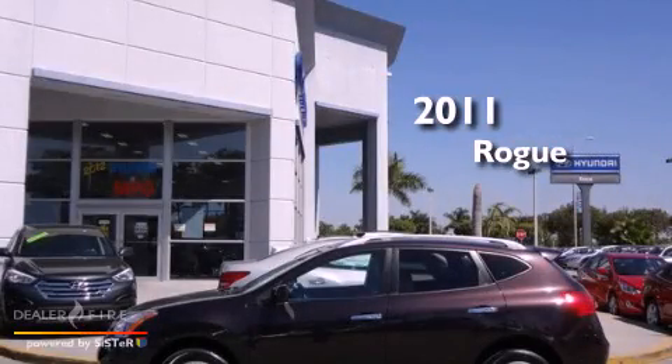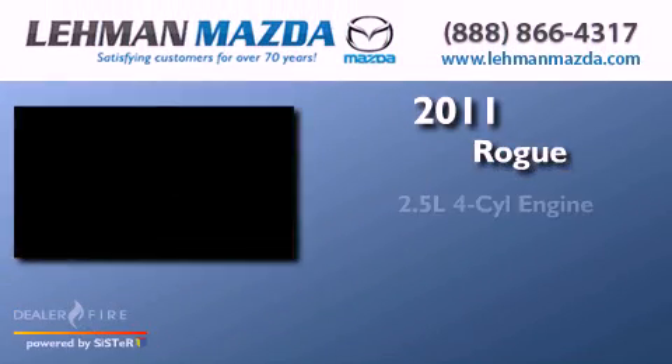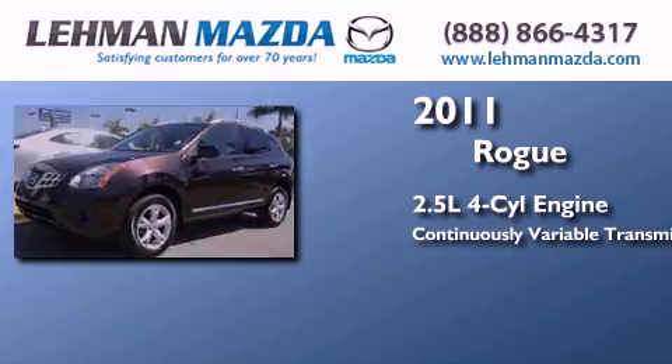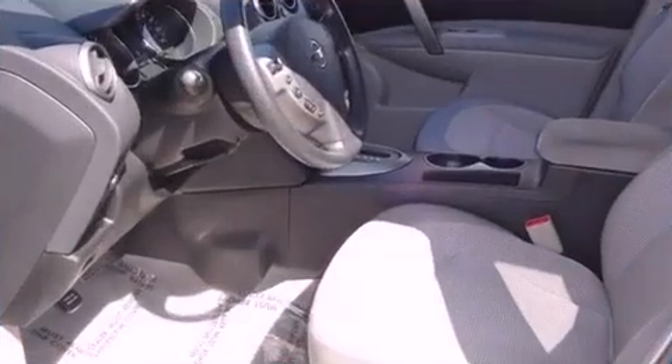This is a 2011 Nissan Rogue. It has a 2.5-liter four-cylinder engine, a continuous variable transmission, and a clean non-smoker interior.